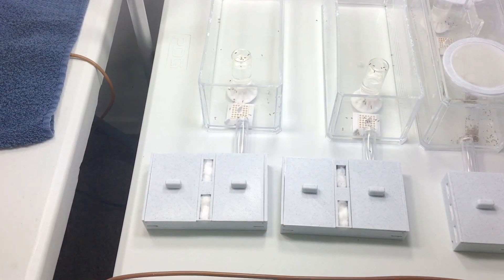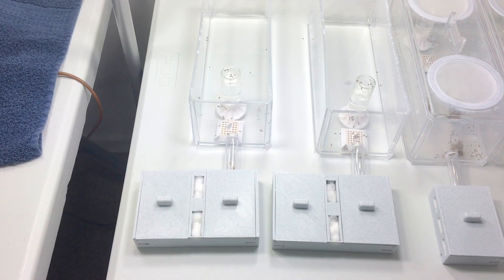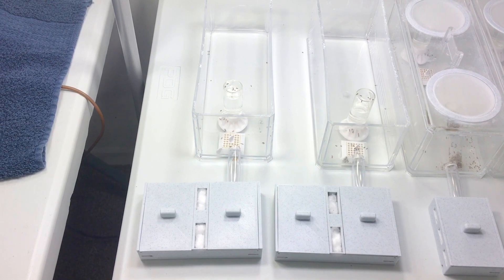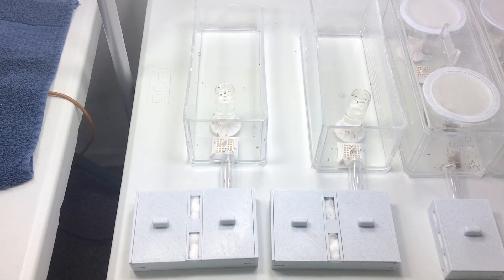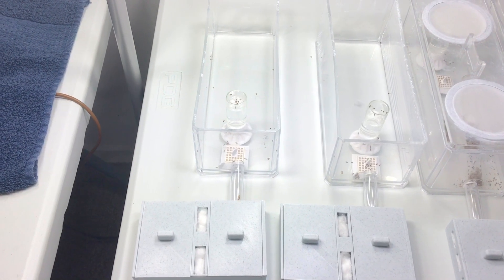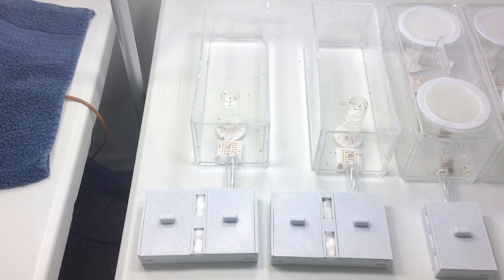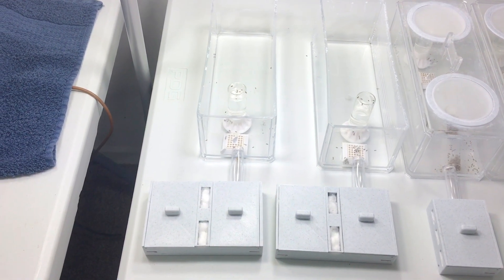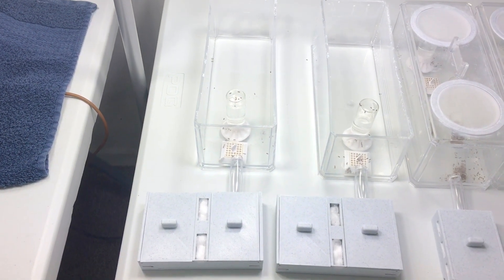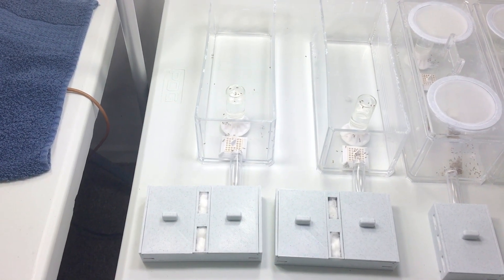Hello guys, welcome back. Update on Lasius interjectus. It's been about two weeks and initially we had three queens, but literally the day after the last video one of the queens was dead. As I said, they don't last very long. Unlike Phytocola, which can be kept for a year or two, the interjectus for some reason — at least the way we care for them — we can't get them to live more than a month, and that's consistent with what I've heard from many other people.